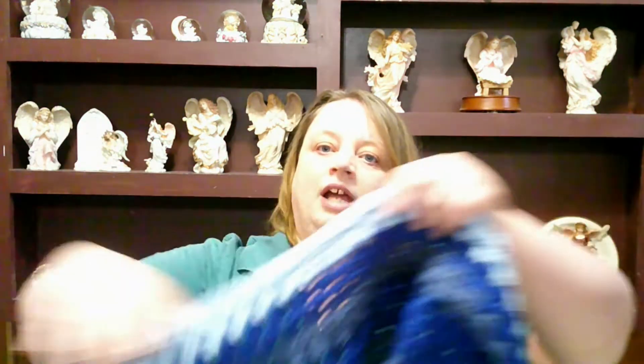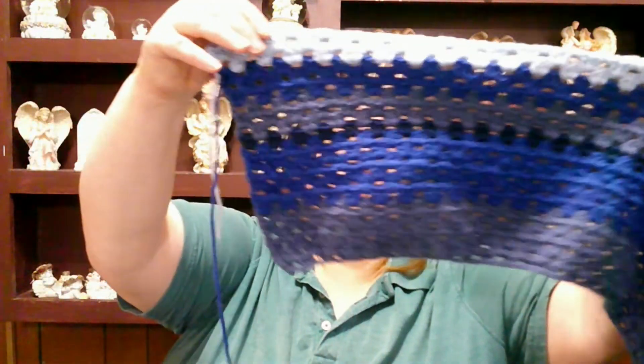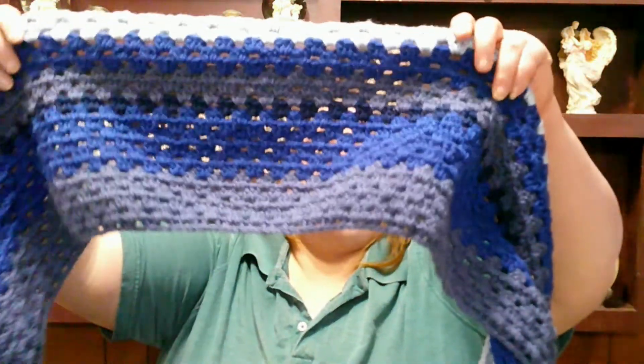I also have three more rows done on my temperature blanket. The average temperature for the past week — I started from Friday to Thursday since the first day of the year was a Friday — averaged to 29-point-something. I did it in sky blue, and I love how I have a light color on it now. It gives it some more definition where it doesn't just look all the same colors.